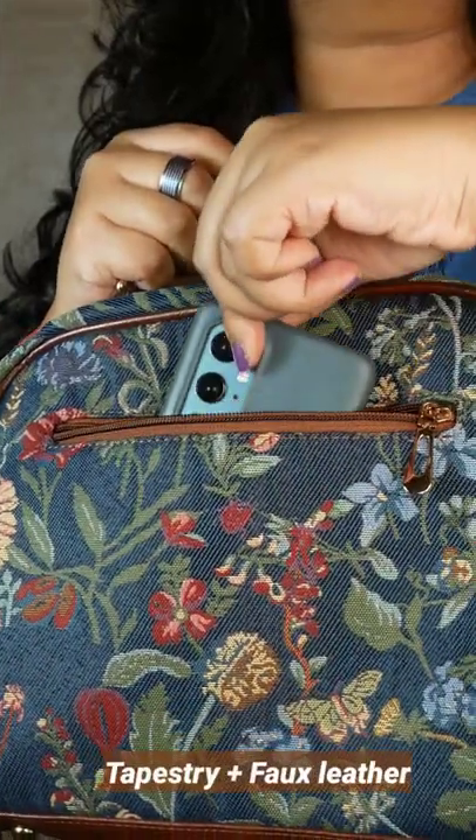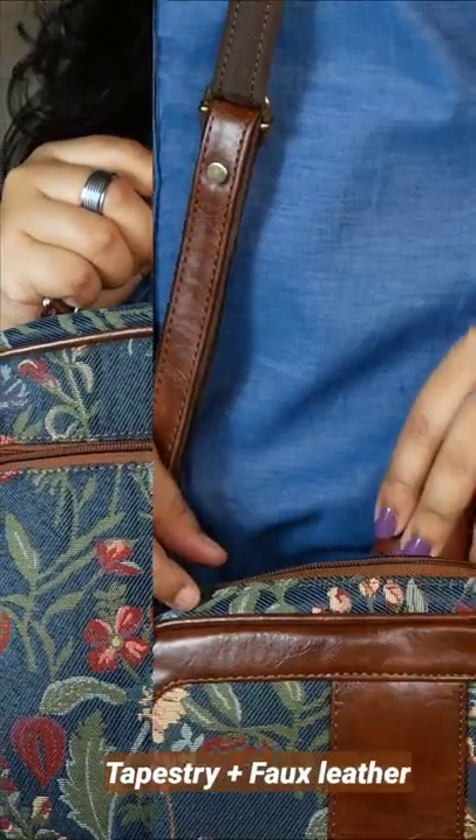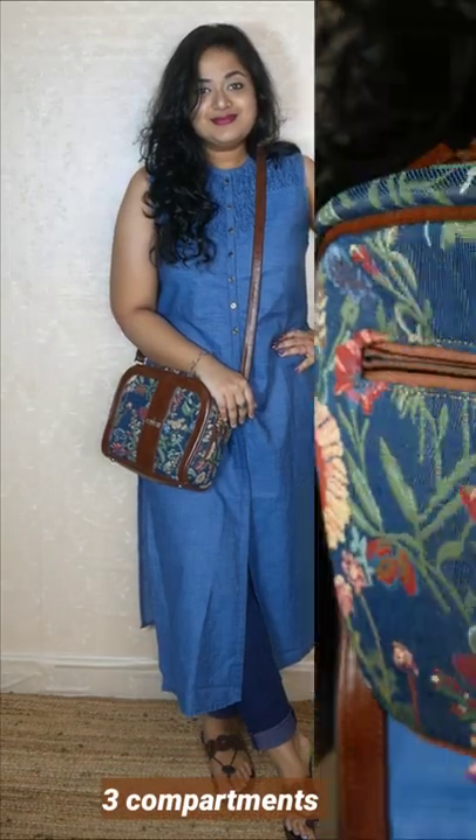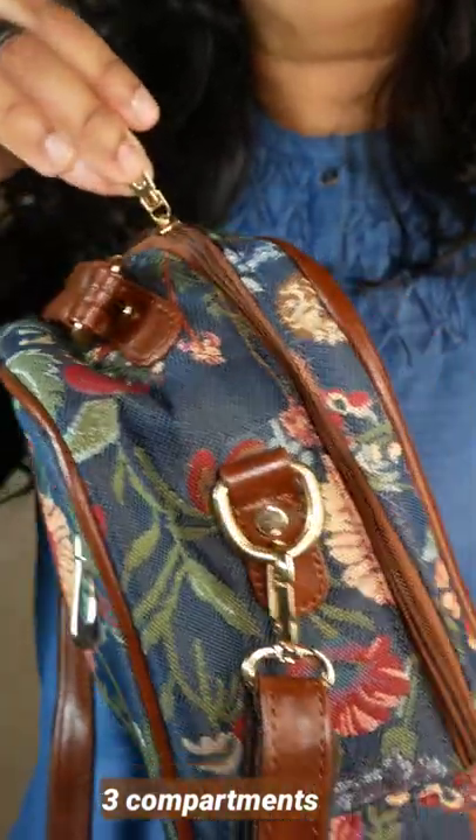It's a very spacious bag, which is what attracted me the most. There is an outer compartment which can fit in my phone, and a main compartment which can even be used as a toiletries bag or as a sling bag. You can even fit in your 500 ml water bottle inside it.